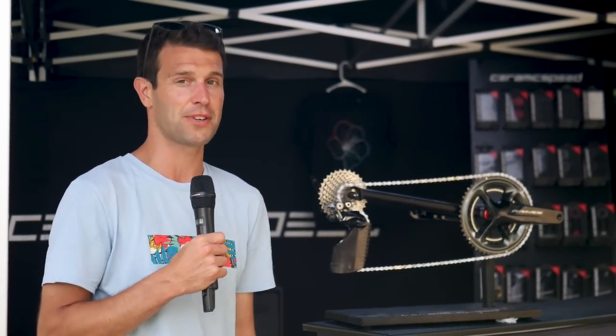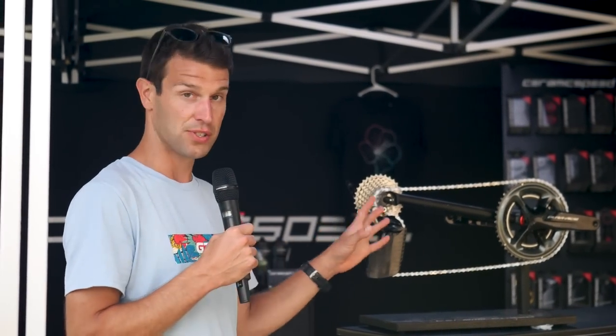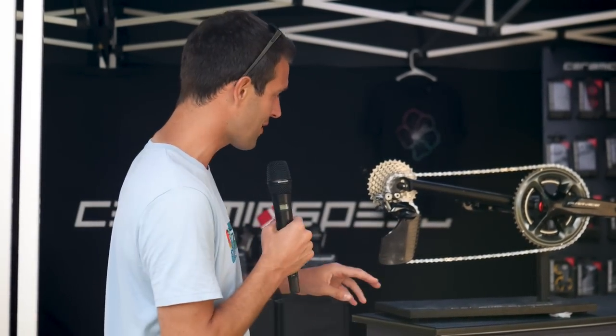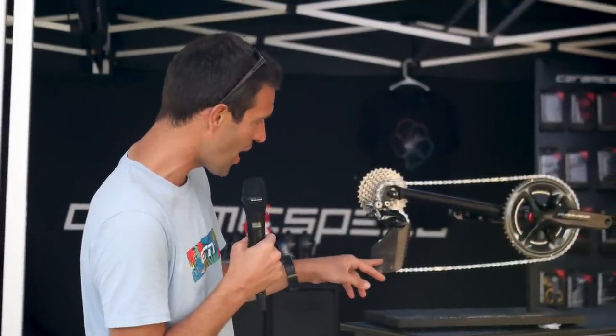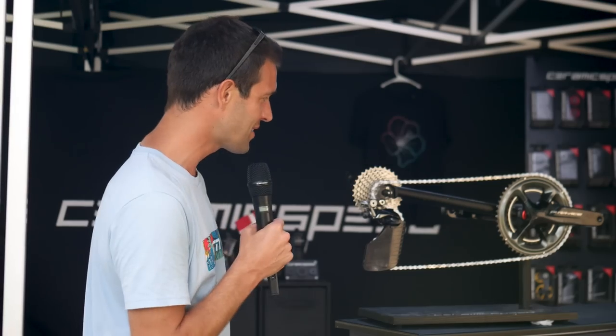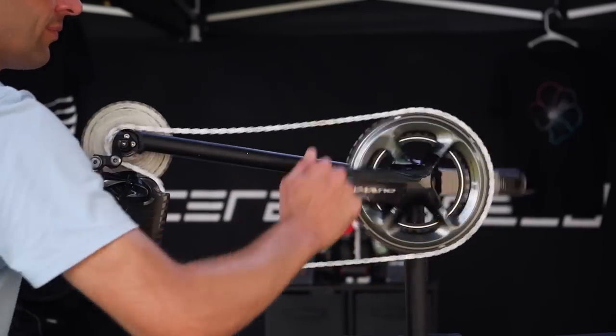That's not all that CeramicSpeed are offering out here in Kona. If you wanted to get one of the OSPW Jockey Wheel aero systems installed on your bike out here, they're offering something really cool. Their aero cover has got this special graphic — it's got one of the flowers but with the Kona island in one of the petals, which is pretty neat. Also, within the price of getting that jockey wheel system, you can also get a chain.